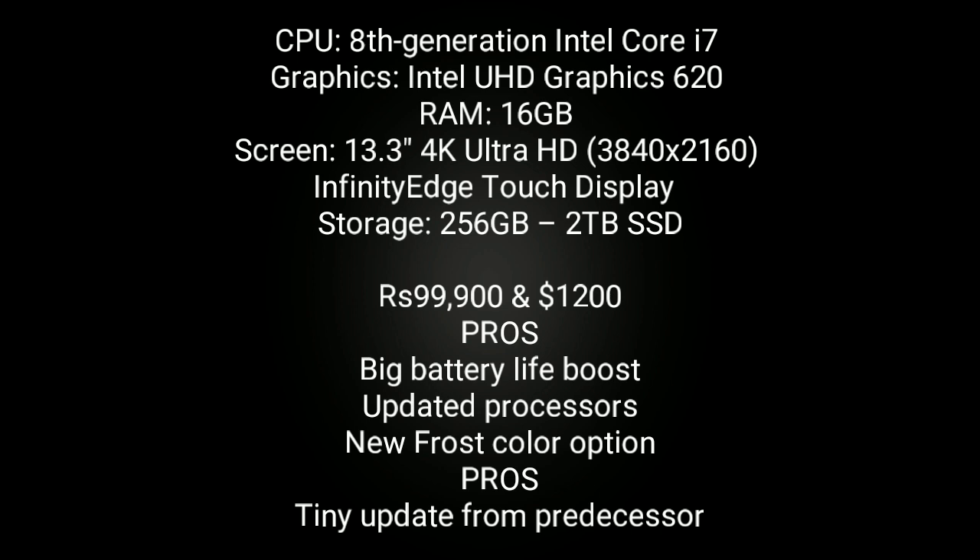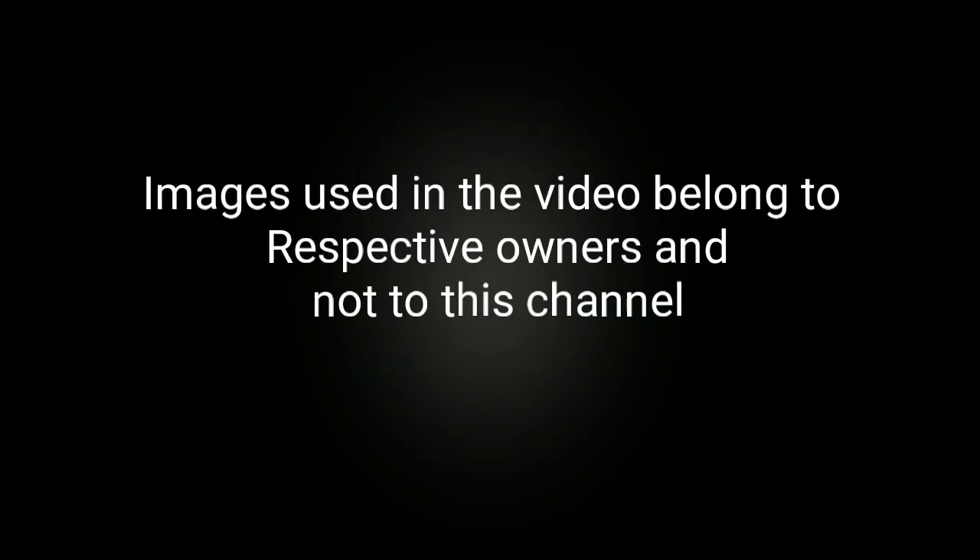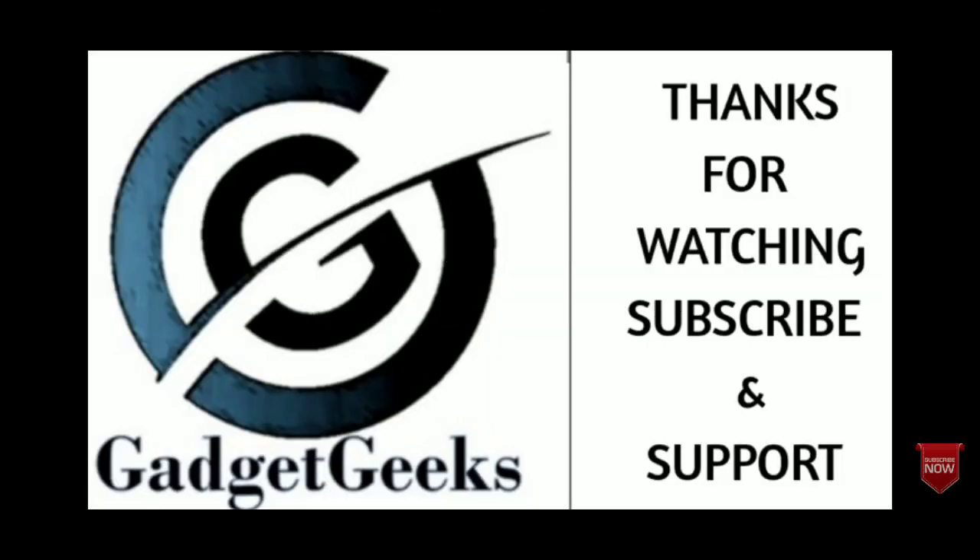So these are the best touchscreen laptops that I have in my list. If you feel any other laptop fits in the list, please comment in the comment section, and do share this video among your friends. Thanks for watching. Take care. Bye-bye.